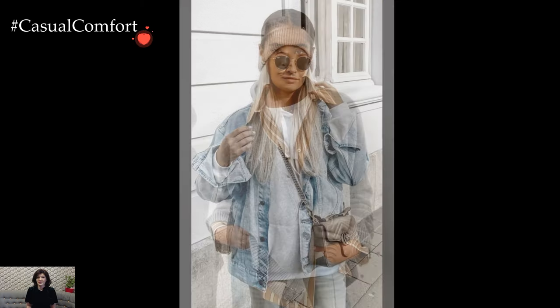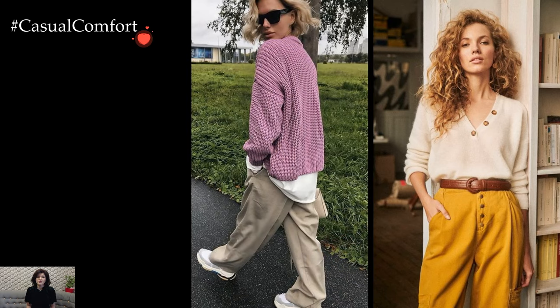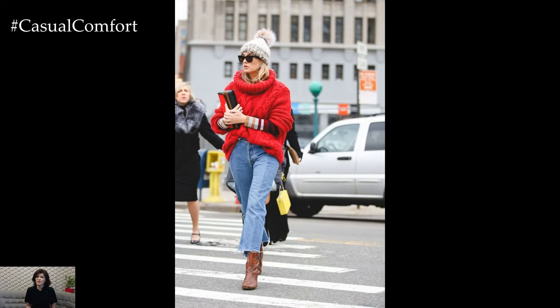Monochromatic looks, featuring varying shades of a single color, create a visually appealing and streamlined winter outfit. Whether it's an all-black ensemble or a palette of winter whites, this approach adds a touch of sophistication while allowing the focus to remain on the rich textures and stylish layers.